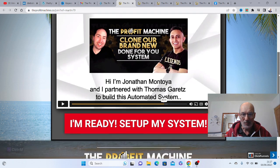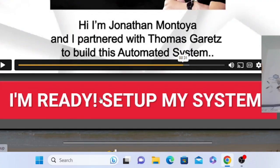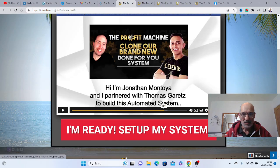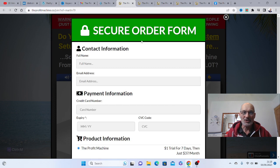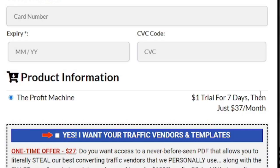Once you are ready to set up your system, all you've got to do is click on the 'Set Up My System' button. This will bring up the secure order form for you. Fill in your name, address, and card details. The Profit Machine offers a $1 trial for seven days and then just $37 a month.